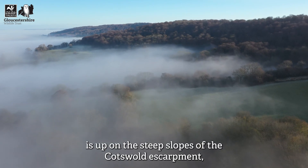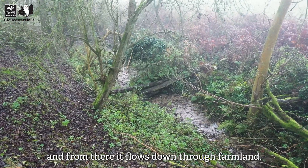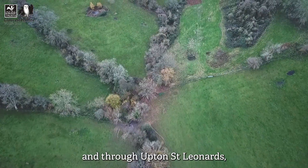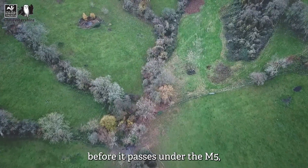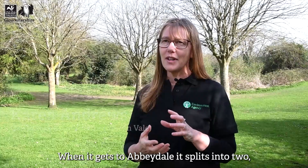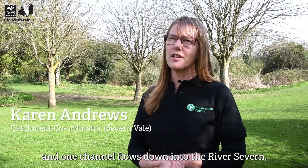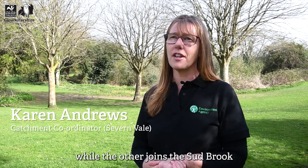The source of the River Twyver is up on the steep slopes of the Cotswold Escarpment, and from there it flows down through farmland and through Upton St Leonard's before it passes under the M5 and on into the urban centre of Gloucester. When it gets to Abbeydale it splits into two, and one channel flows down into the River Severn while the other joins the Sudbrook and then goes on into the Gloucester and Sharpness Canal.